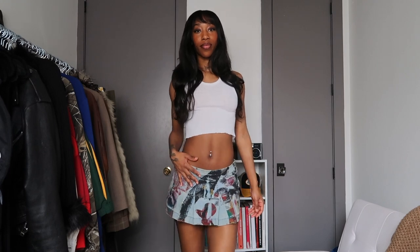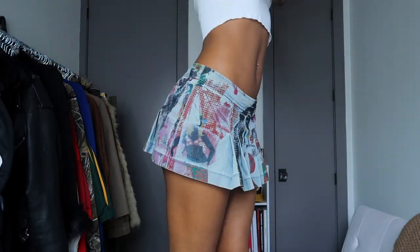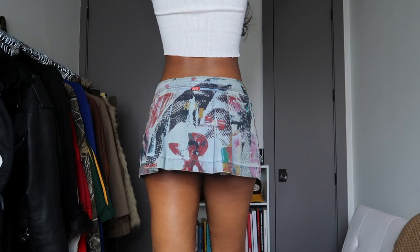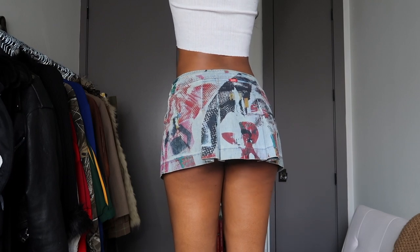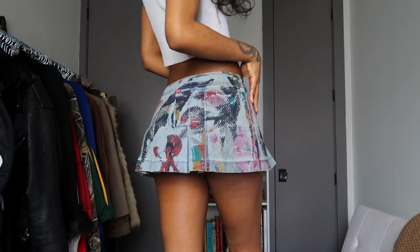Y'all know I had to put a mini skirt in this haul because I'm obsessed. This mini skirt I bought secondhand and it's from the brand Miss 60. I really love the pleating detail and I love the actual print on it — it kind of has like women on it and it also says Miss 60 on the front. This skirt is just so freaking cute and I just had to have another denim mini skirt, you know.